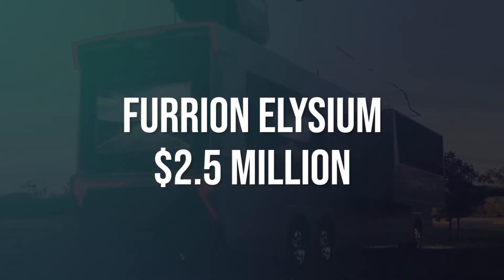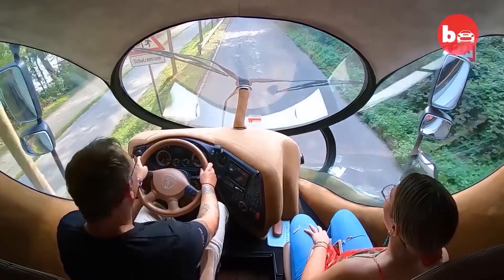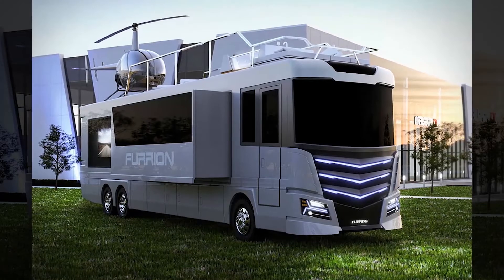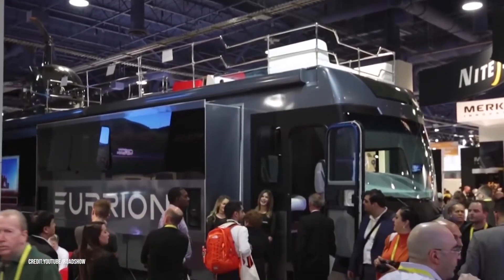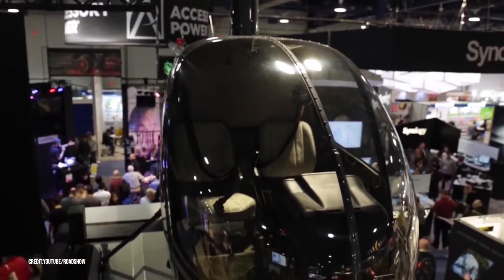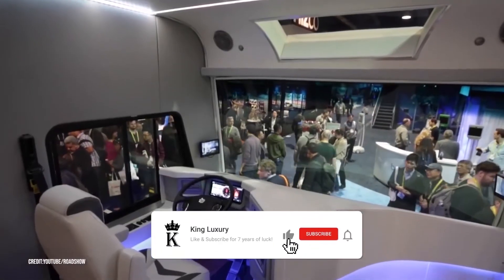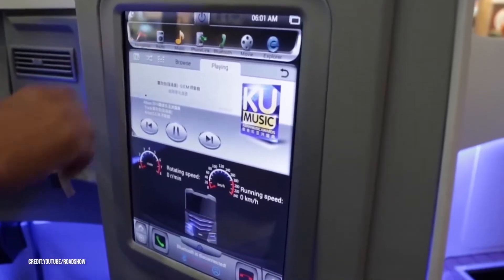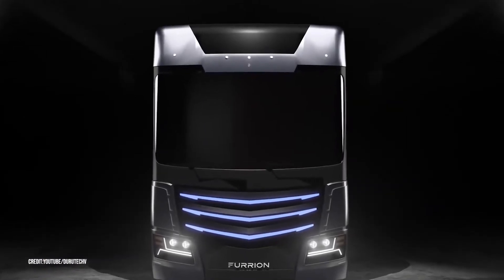Number three: Furion Elysium, $2.5 million. If you're tired of being on the ground and yearn to take to the skies on one of your exploration adventures, you don't have to look any further than the Furion Elysium. The RV doesn't fly, but it does come with its own helicopter. Step inside and it's a whole different world — the decor looks modern and the seats in the cockpit have a futuristic look. It has a command center like no other, with a huge LED touchscreen interface on the right and cameras on either side of the windshield.